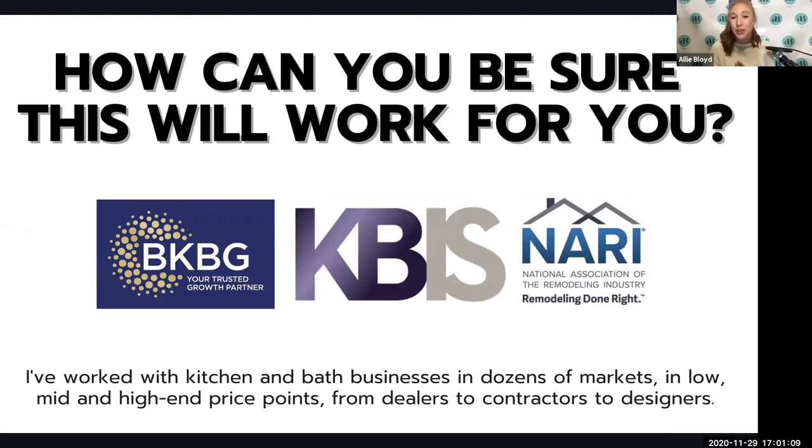How can you be sure this will work for you? The proof is in the pudding. I am actually a partner with the kitchen and bath buying group, helping them and their members with marketing and strategy because I know this industry. I've been to KBIS many times and really soaked in all the information about this industry. I'm not just someone who knows digital marketing — I've worked inside kitchen and bath businesses, dealers, retailers, and remodeling businesses and know exactly how they operate.